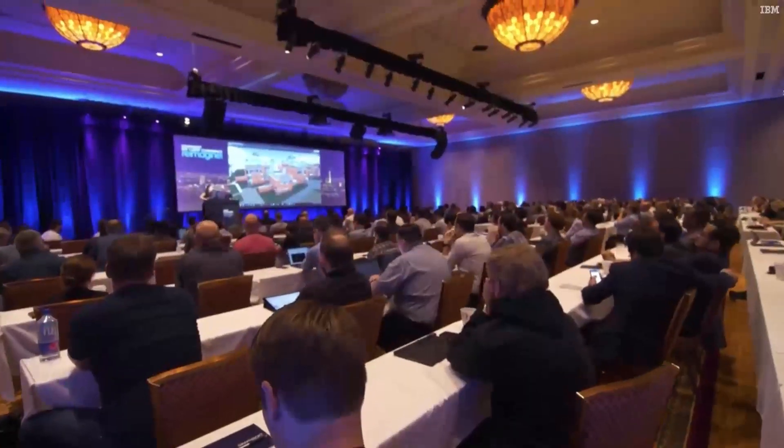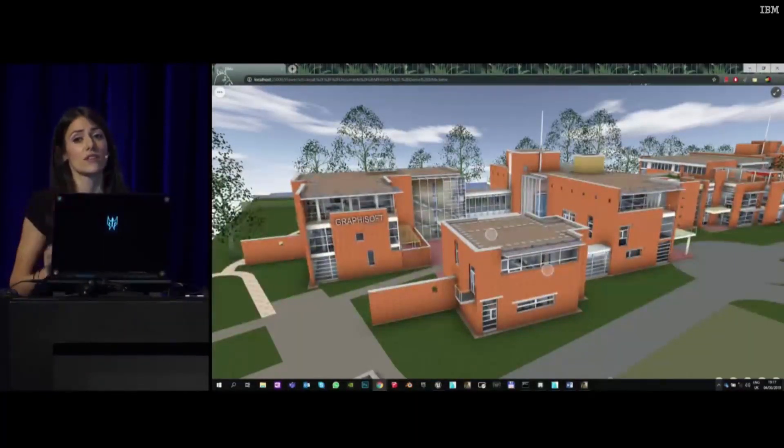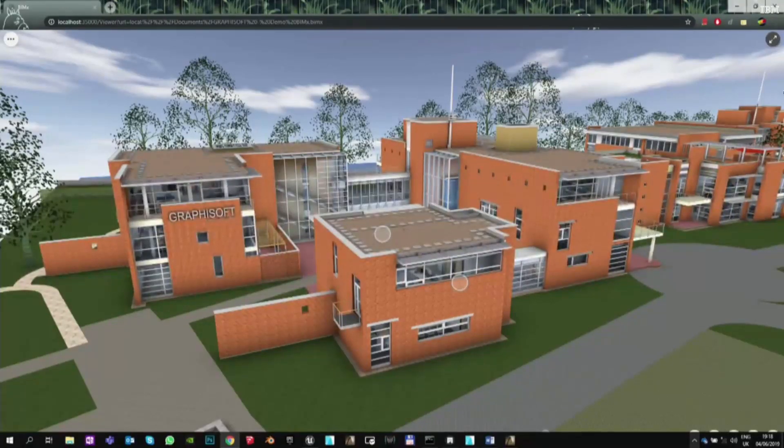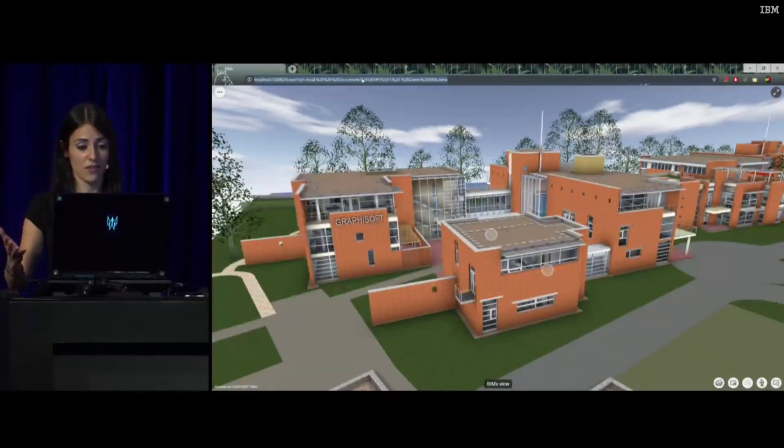Let me show you another cool thing about BIMx. So far, if you want to get access to the BIMx hypermodel, you first had to download the model, get the BIMx app, and so on. This worked pretty well for a lot of people, but if you want to quickly and easily share it with your client, you don't want to give them long instructions on how and where to download the model or where to get the app. So what's the solution? We think the best solution is a platform-independent BIMx 3D viewer. Let me introduce our new BIMx web viewer — no need to download or update apps. You just have a link to share the model, and it's up and running in your preferred browser.